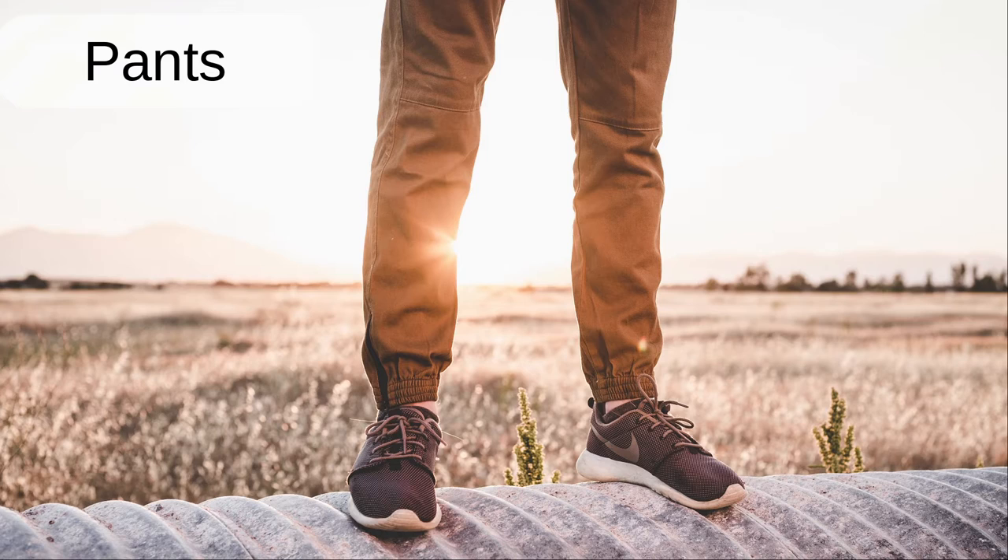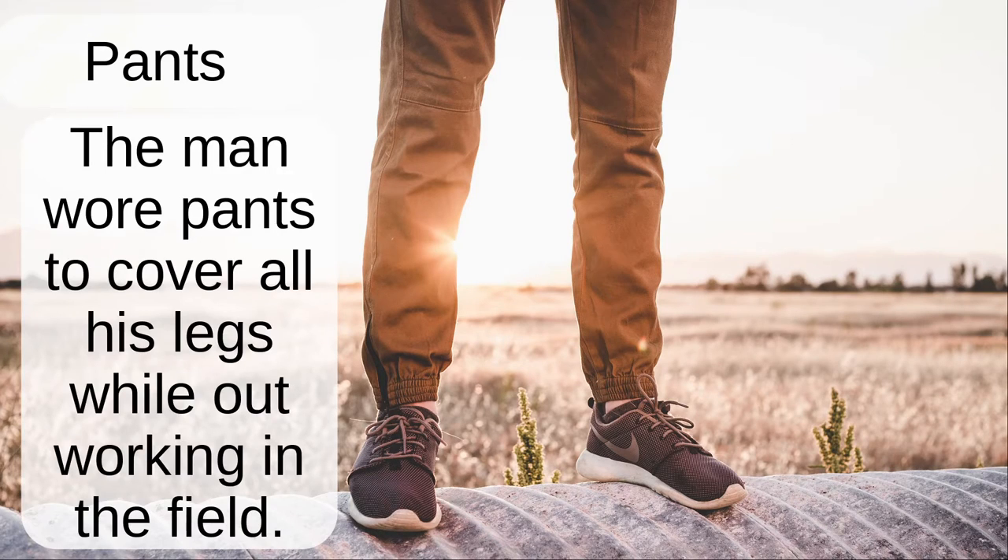Pants. The man wore pants to cover all of his legs while out working in the field.